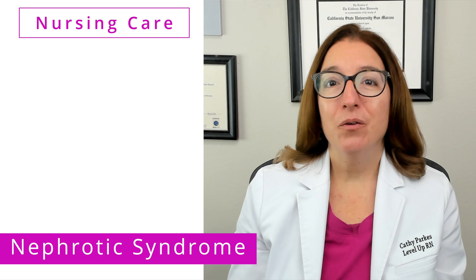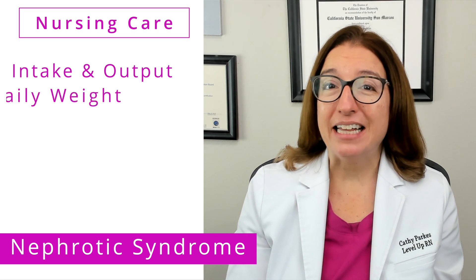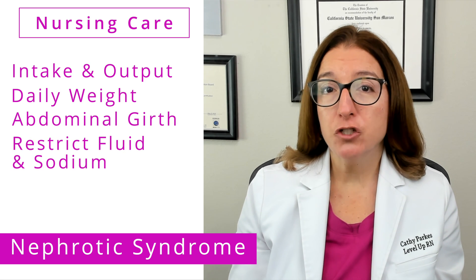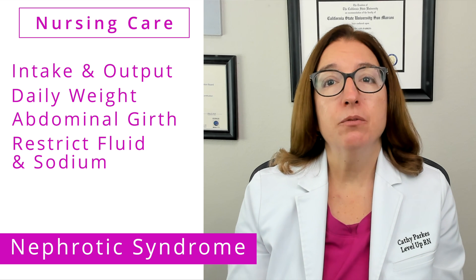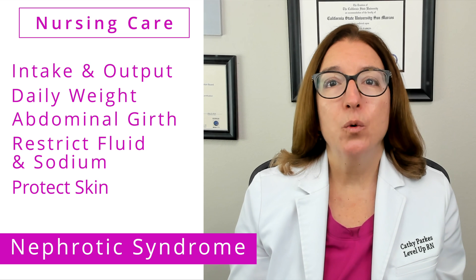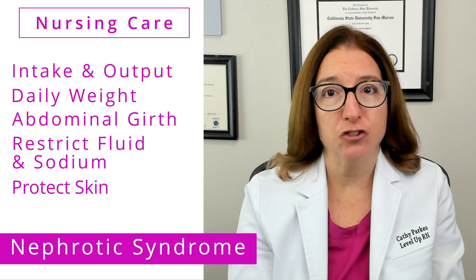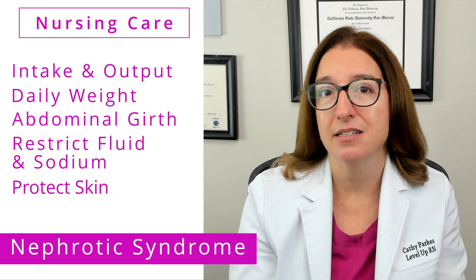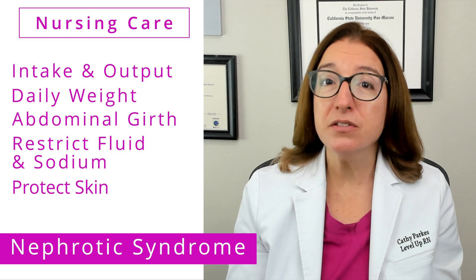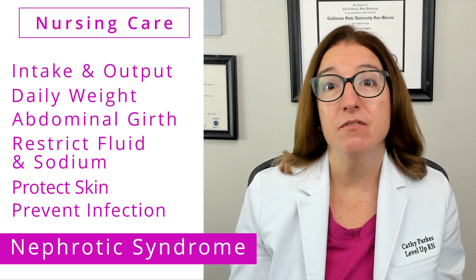In terms of nursing care, we want to closely monitor our patient's intake and output, as well as their daily weight and abdominal girth. We should implement fluid and sodium restrictions as ordered. It's also really important that we protect our child's skin from breakdown — with severe edema, the skin becomes very fragile, almost like tissue paper in severe cases, so we definitely want to handle our child with care. We also need to protect our child from infection, as corticosteroids increase their risk for infection.